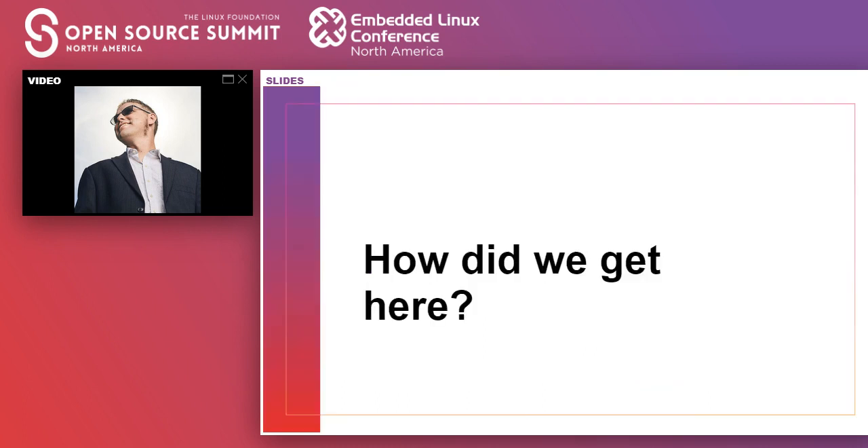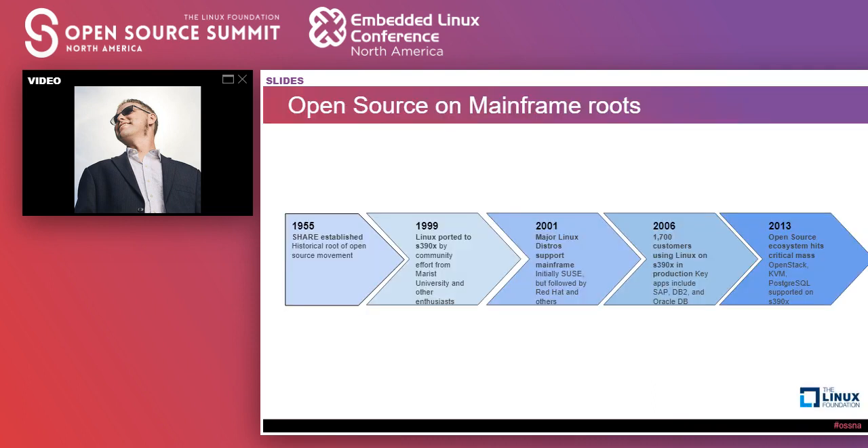So how did we get here — how did the Open Mainframe Project even exist? You have to look back to look forward. If you go way back to 1955, SHARE was established. For those unfamiliar, SHARE is a conference established amongst mainframe operators as a way for them to basically share practices, share code, share best practices, share tips — maybe not in the same way we would do today, but that's where it started. For folks that know their open source history, we can point back to SHARE in 1955 as where the historical root of open source started. It wasn't called open source back then, but that's where it all began.